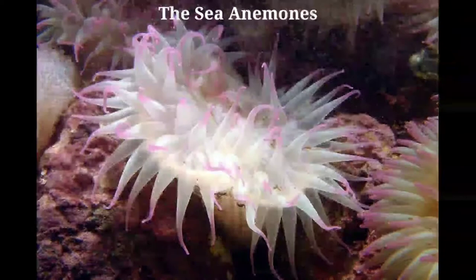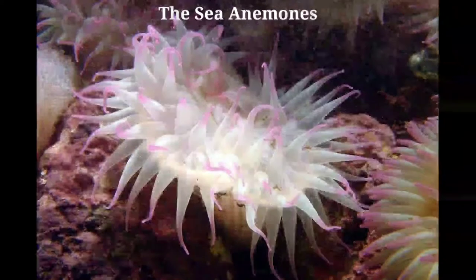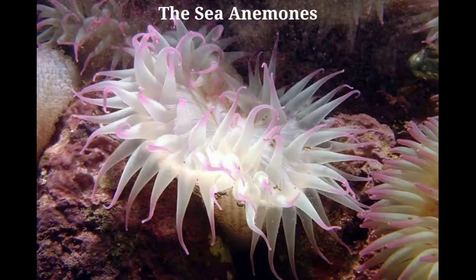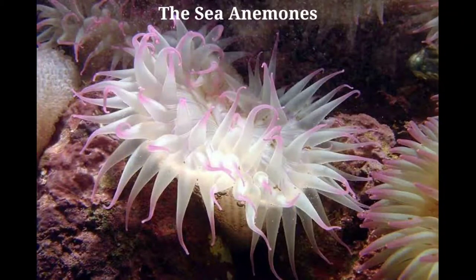But touch one, and presto, it appears to draw within itself, and becomes a mere mound in place of the gorgeous creature, which spread its splendors to the current. The sea anemone is a highly organized animal, several degrees above the jellyfishes in the scale of life, yet a very humble creature after all. They are tubular in shape, and are attached to the rocks by a sucking disc, which clings so tightly that it is only with great difficulty they are forced off.